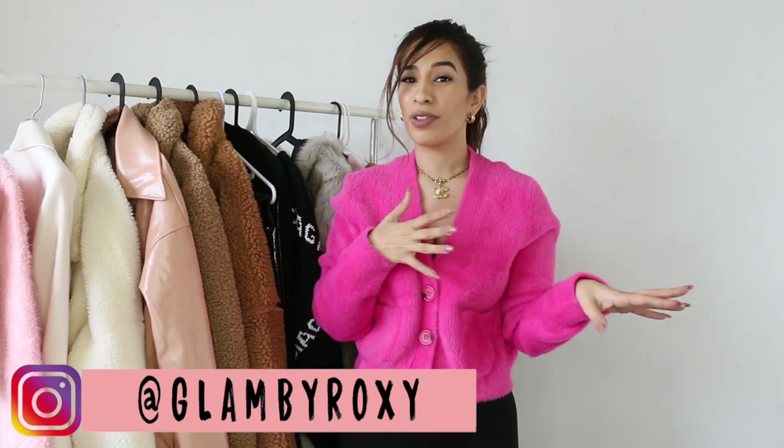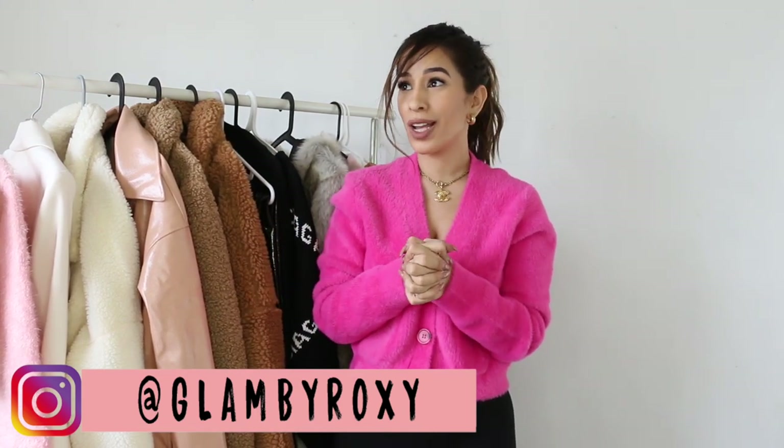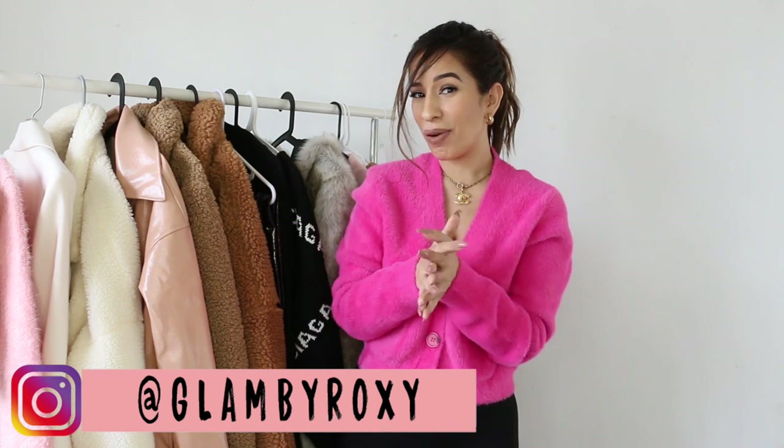Hey guys, what is up? Welcome back to my channel, or welcome to my channel if you're new. My name is Lyraaz and today we're doing my fall pre-winter clothing haul. I know I'm actually late to this at this point — if you saw my vlog then you know why we're out here late.